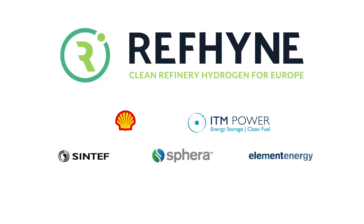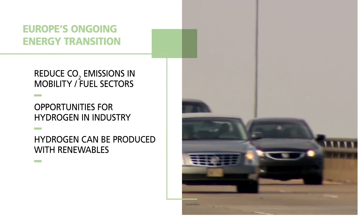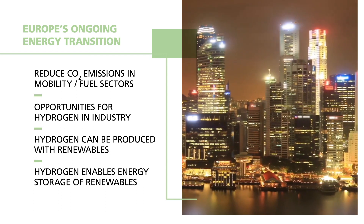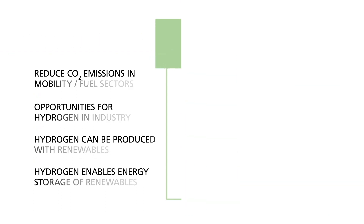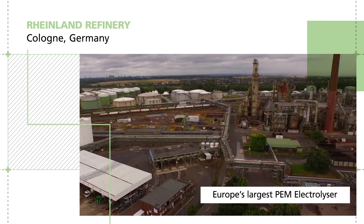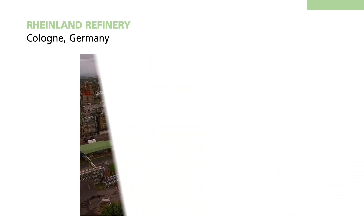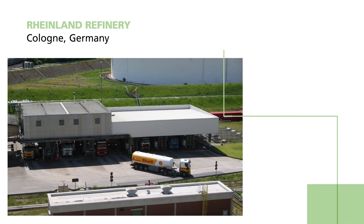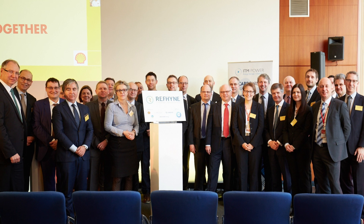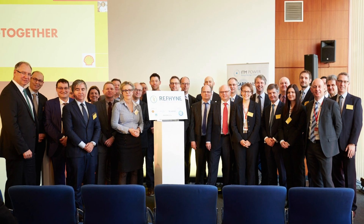Welcome to the final video update for the REFINE project. The REFINE project will assess and test business models based on existing and future hydrogen applications within the ongoing energy transition. This project will see the deployment of Europe's largest PEM electrolyser from ITM Power at Germany's largest refinery operated by Shell. REFINE was chosen as a winning project in a competitive process by the European Union and formally started in January 2018.